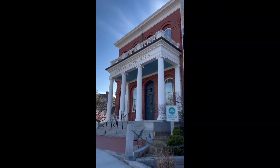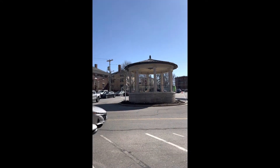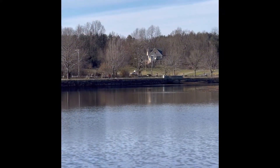Welcome to the quaint town of Exeter, New Hampshire. Today I will be taking you on a walking tour and showing you around this beautiful town. As I walk through downtown Exeter narrating our tour, I will show accessibility of shops and destinations.